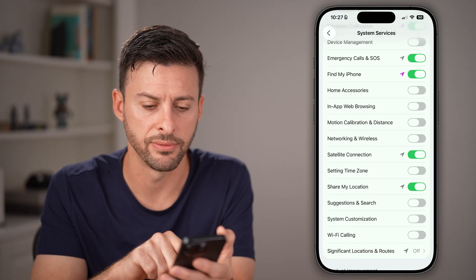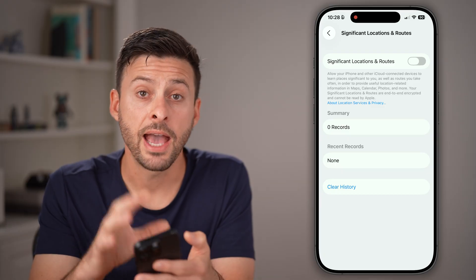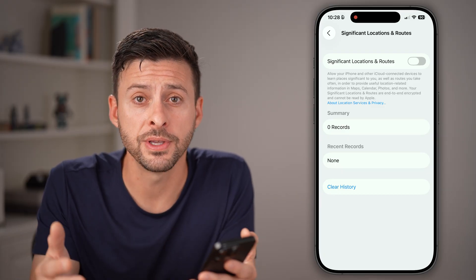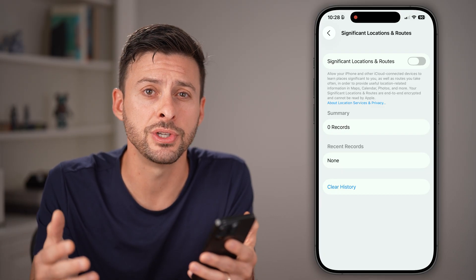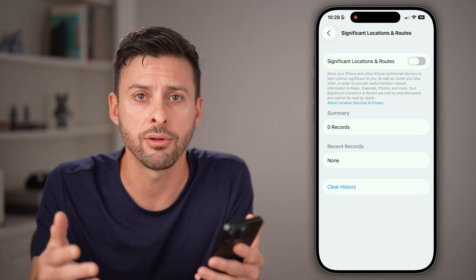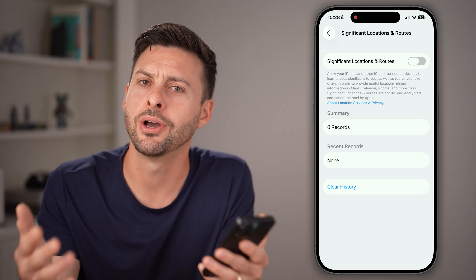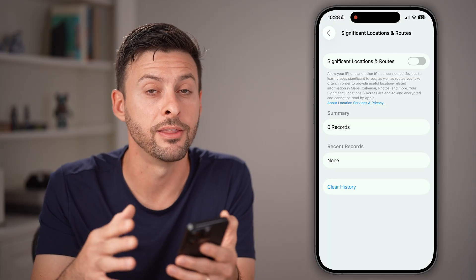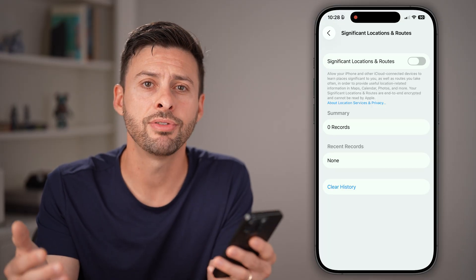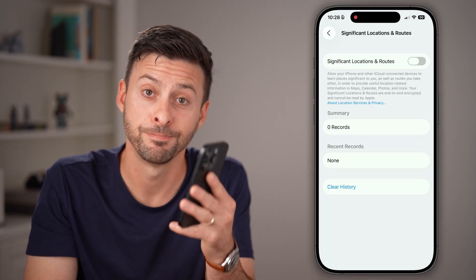I would also recommend tapping on Significant Locations and making sure that is turned off as well. I hope this all helps and introduces you to some of the security, privacy, and battery longevity settings to get you started on your iPhone journey beyond just customizing the home screen. If this helped you out, hit the subscribe button down below. Thanks, guys.